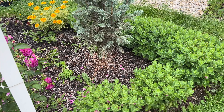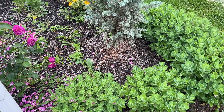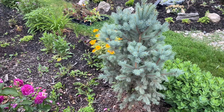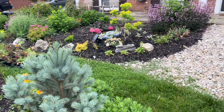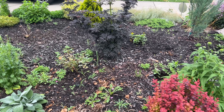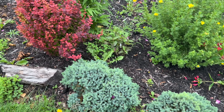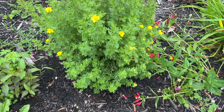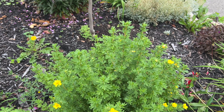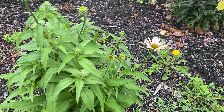Pretty soon the sedum will be coming out. I usually chop my sedum back a little bit in June just so it's not quite so leggy. The orange rocket barberries are looking good. The blue rock junipers and the Goldfinger potentilla are starting to set bloom. And the coneflowers are starting to bloom.